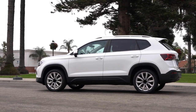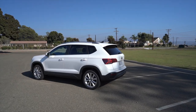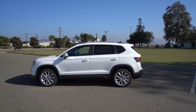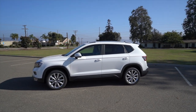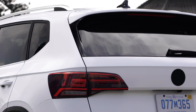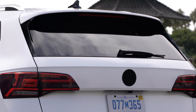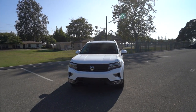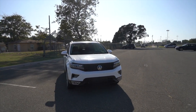Obviously the Taos is smaller than the Tiguan, but it wears its bigger brother's styling cues very well. You can see a very strong shoulder line stemming from the headlight to the tail light, and the greenhouse is distinctly Volkswagen and distinctly European. This is a pre-production model, so you're not going to see production spec headlights and tail lights, but if you squint a little bit, you can still see the bones of a very attractive subcompact SUV.